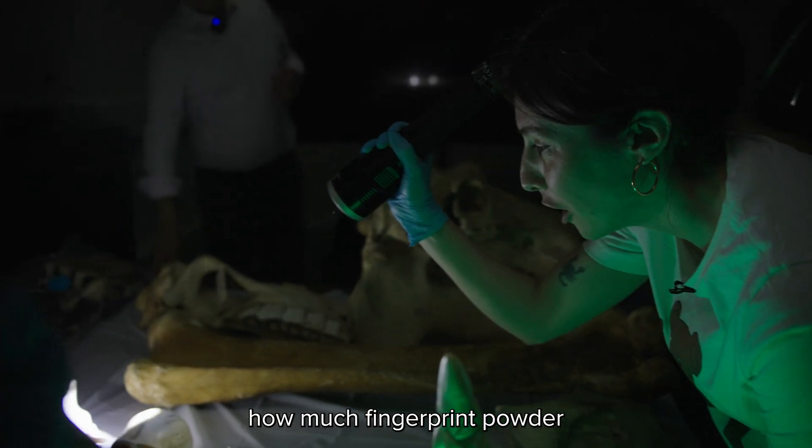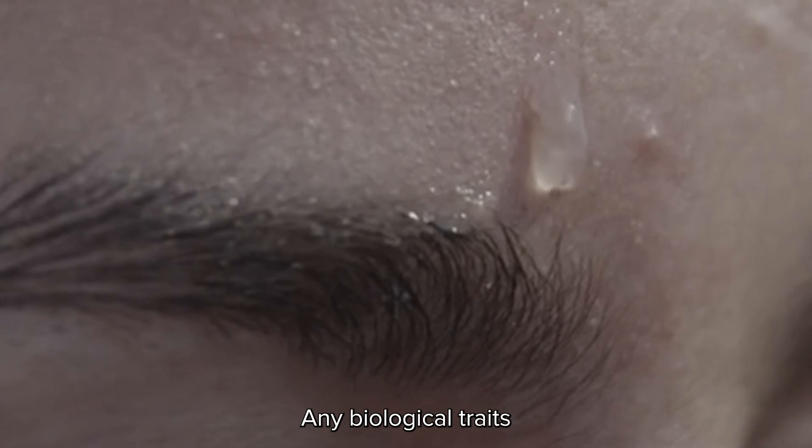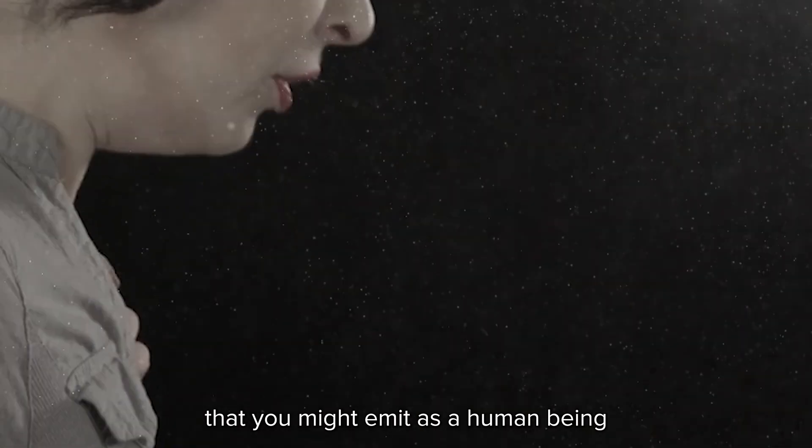I can't believe how much fingerprint powder is on all this. Any biological trace that you might emit as a human being will probably be on the chairs. My students are pretty clean though — good for them. Oh, not that one.